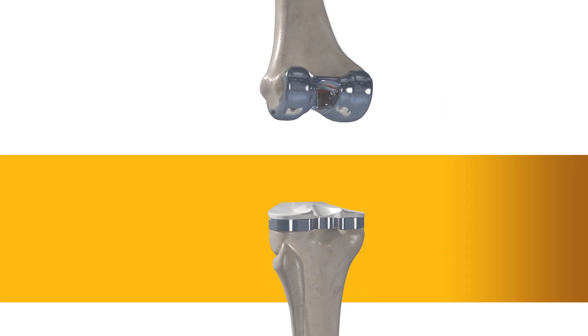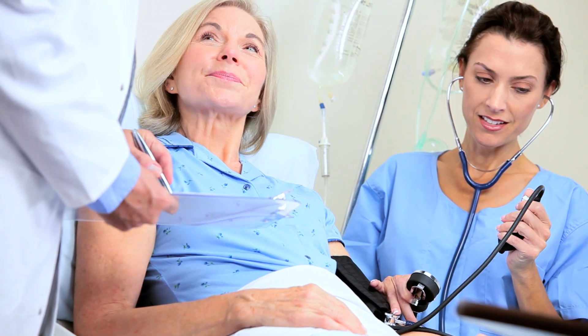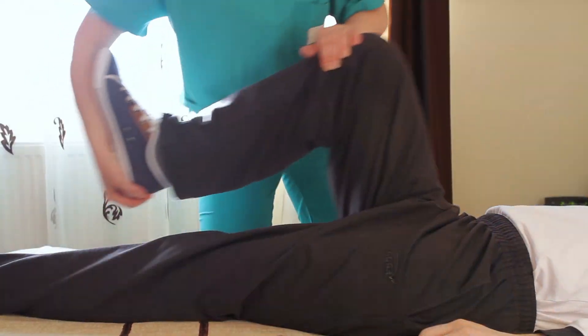With the diseased bone gone, a knee implant is inserted into the joint space. Once the surgeon is comfortable with the knee's movement, it's off to the recovery room to begin the journey to strengthening the knee joint.